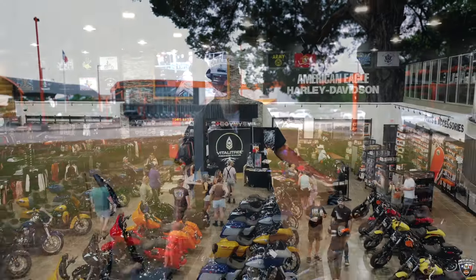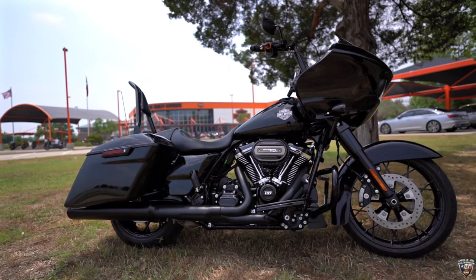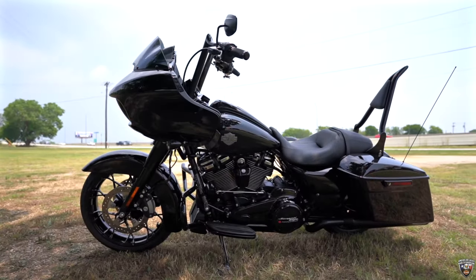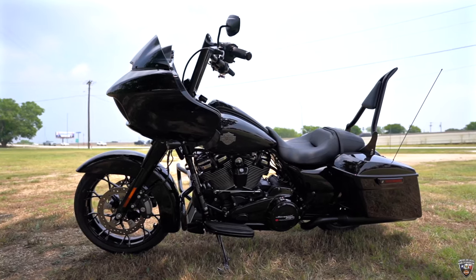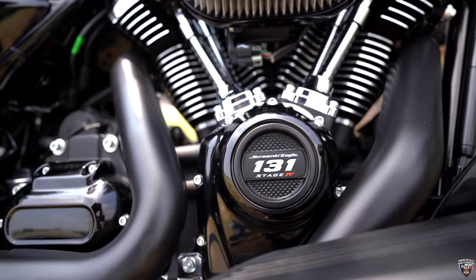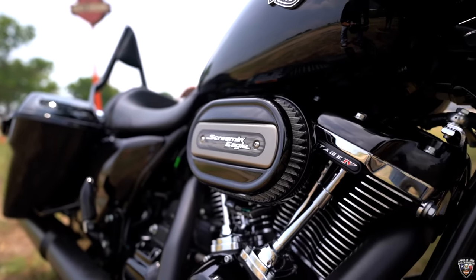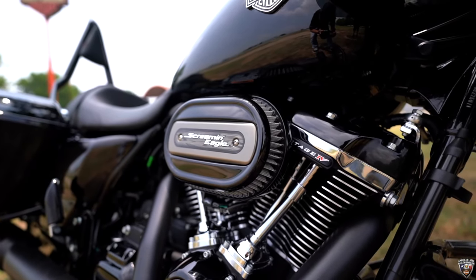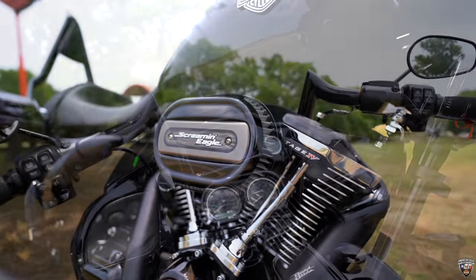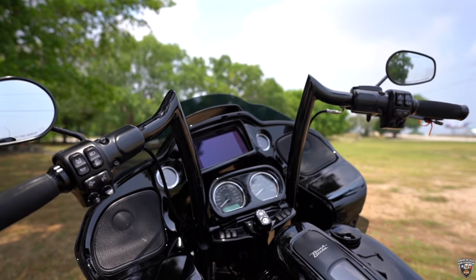What's up guys, it's Wicked with American Eagle Harley-Davidson, bringing you the new Bike of the Week. We've got this beautiful vivid black 2023 Road Glide Special, and it is decked out. It's going to be powered by the Stage 4, 131 cubic inch motor with massive power and massive torque. We put the 14-inch factory 47 ape hangers on here.